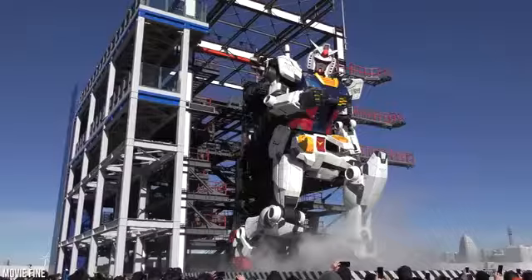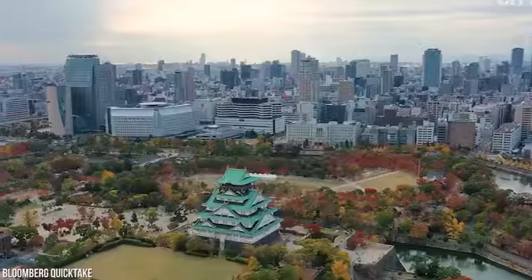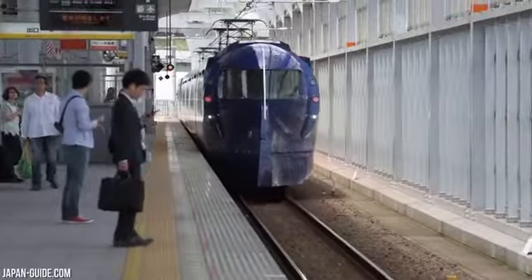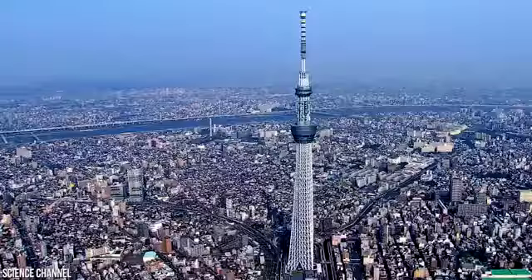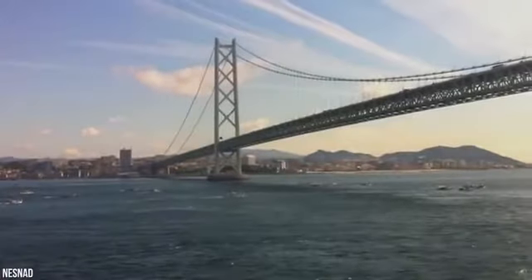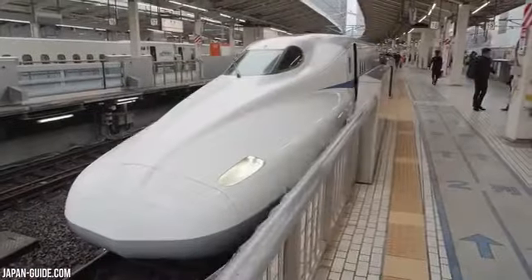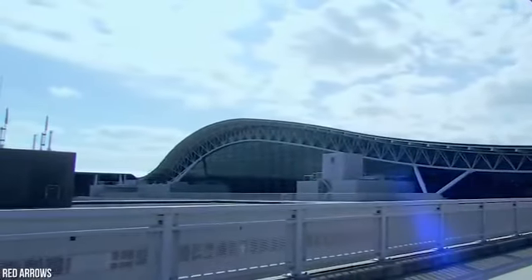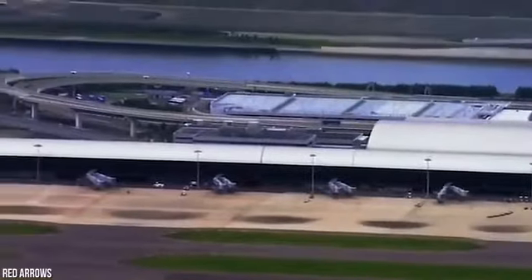Japan is the land of engineering marvels. The skyscrapers are built to withstand powerful earthquakes and the trains are almost always on time. Tokyo Skytree, the Akashikaikyo Bridge and the Tokaido Shinkansen were all built without a hitch. However, not every engineering project in the land of the rising sun goes according to plan.